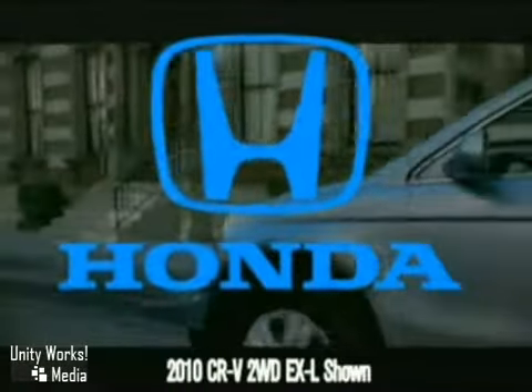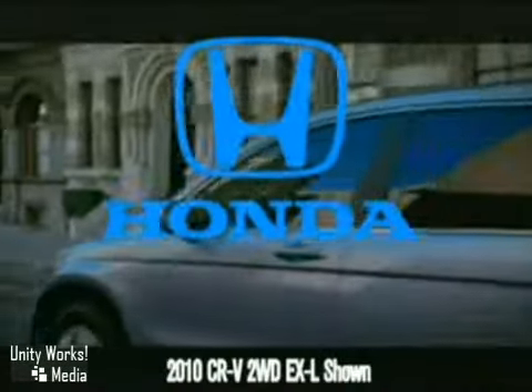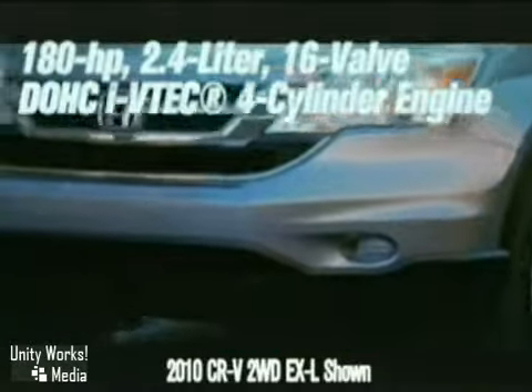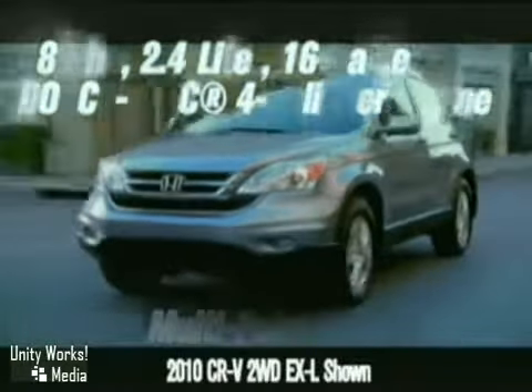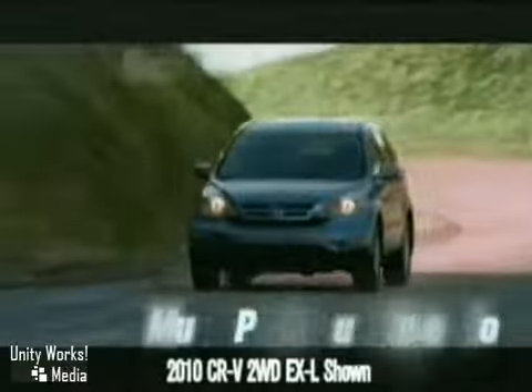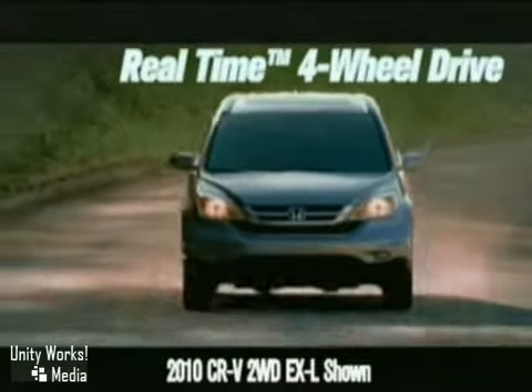A sophisticated aerodynamic shape and smooth, sleek lines announce the 2010 CR-V's arrival. The 180-horsepower dual-overhead cam I-VTEC four-cylinder engine provides both low-RPM torque as well as plenty of horsepower at higher revs. The available real-time four-wheel drive helps increase performance during adverse road conditions.